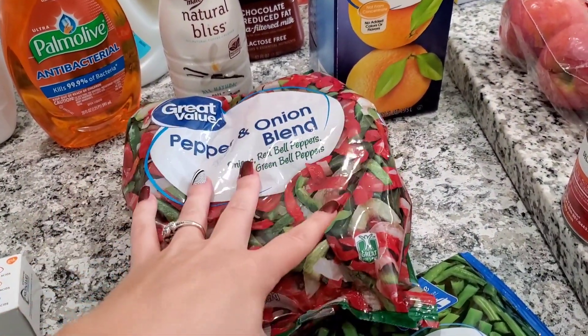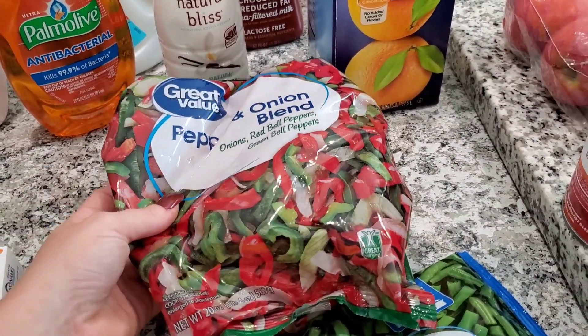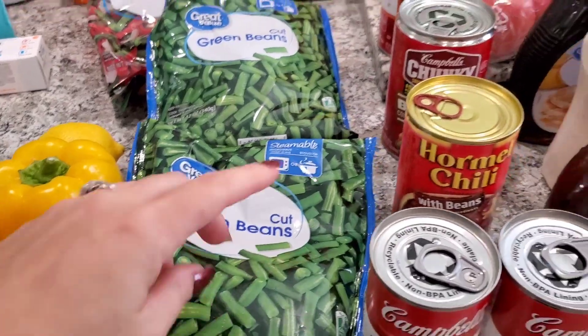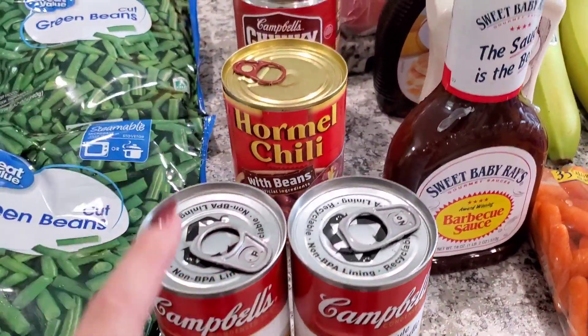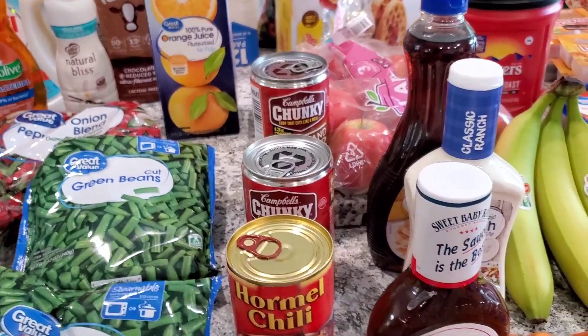I got a pepper and onion blend — I like to use these for omelets, hot dogs, spaghetti, so many ways to use them throughout the week. About two bags of cut green beans. We have two cans of homestyle chicken noodle soup — I love to have these on hand. I've mentioned in past hauls that I am stocking up on canned foods for hurricane season so I'm not spending a ton of money all at once, just grabbing a few things here and there.